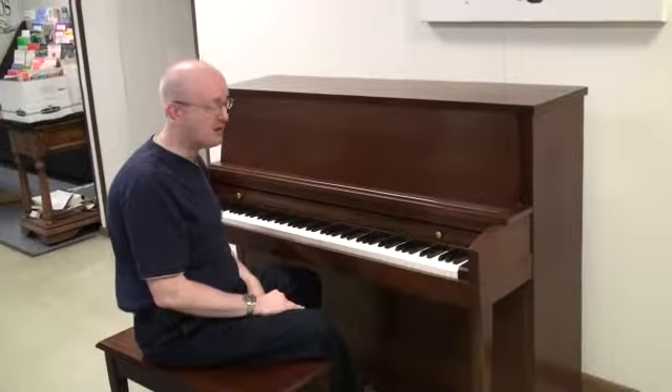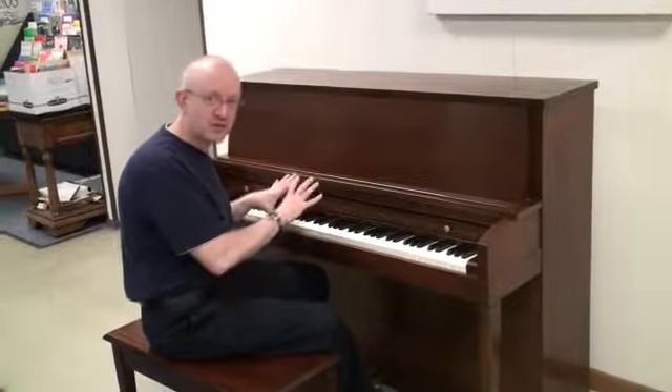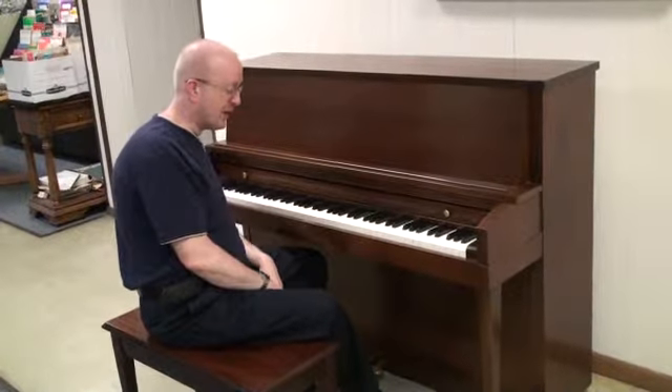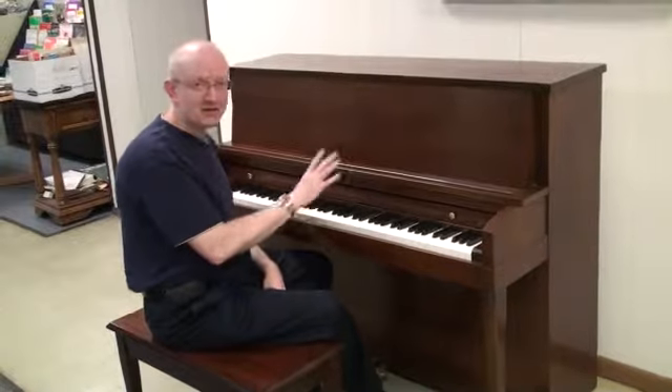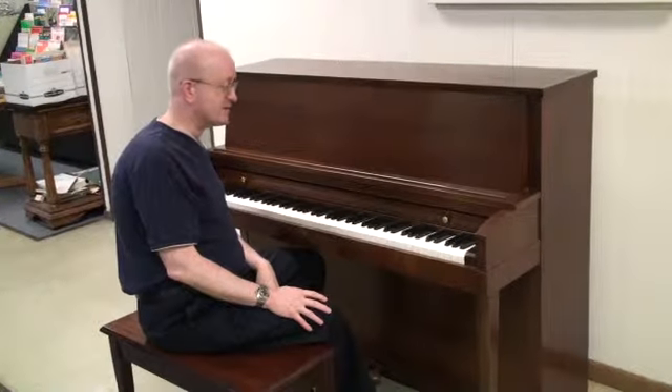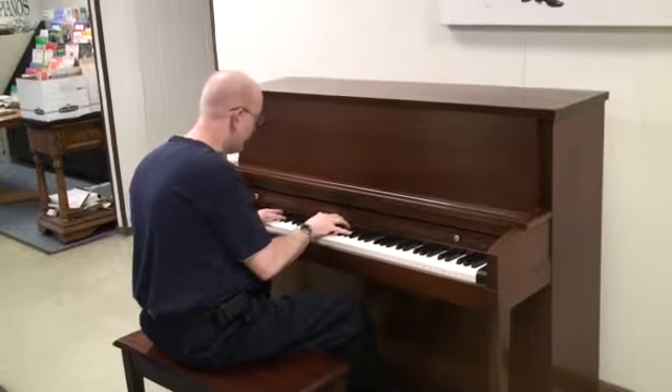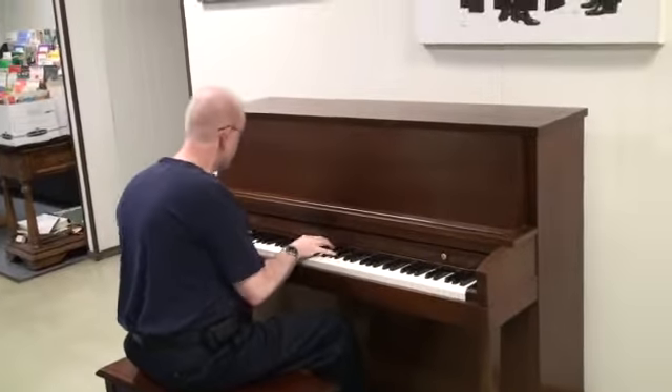This was built back in Baldwin's heyday, back when Baldwin was Baldwin as we say, when they really made premium world-class pianos back in those days. This comes from that era and it's a great piano. We offer a five-year warranty on this particular piano, and we deliver pianos all over the country — it's part of our business. This is a great piano.